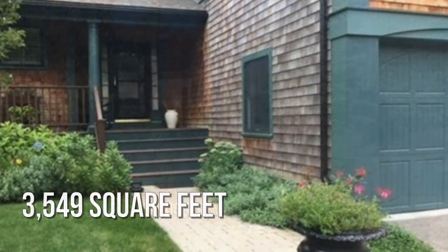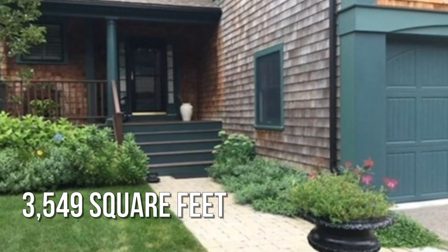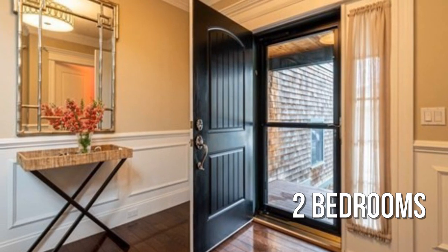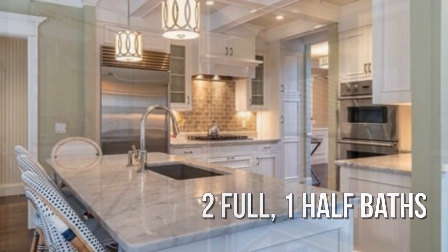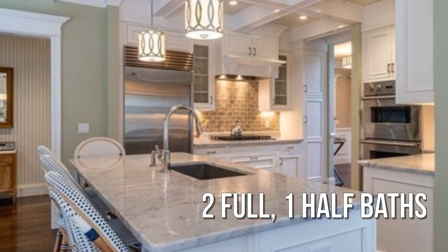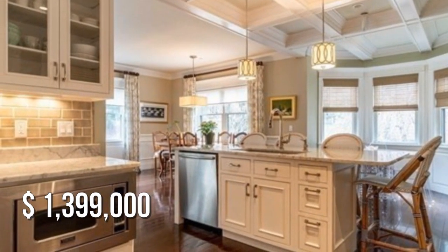This spacious property offers over 3,500 square feet of living space, featuring two bedrooms with two full and one half bathroom. This property is currently listed for under $1,400,000.